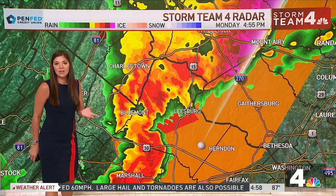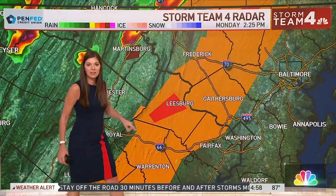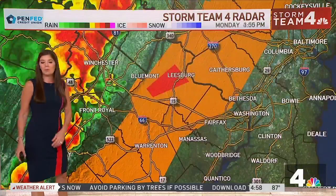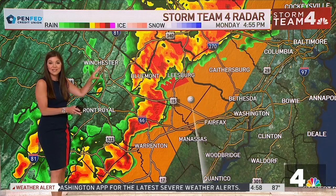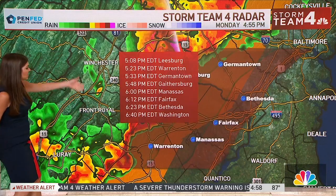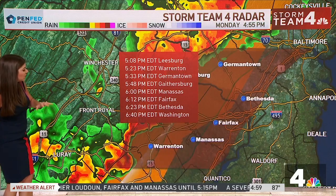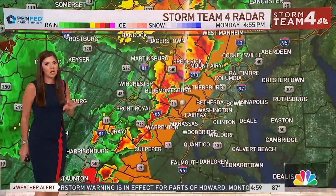My parents up in Frederick County said as the storm moved through, it went from day to nighttime out there. This line of severe storms is moving toward the east anywhere from about 30 to 55 miles an hour, producing a ton of lightning and wind gusts anywhere from 60 to 70, potentially even upwards of 80 miles an hour. Some impact times: Germantown at about 5:30, Gaithersburg at about 5:45, Manassas at about 6:00, Bethesda right around 6:15, and the District right around 6:40. Over the next couple of hours, we're going to see this line moving through the area producing a lot of damage.